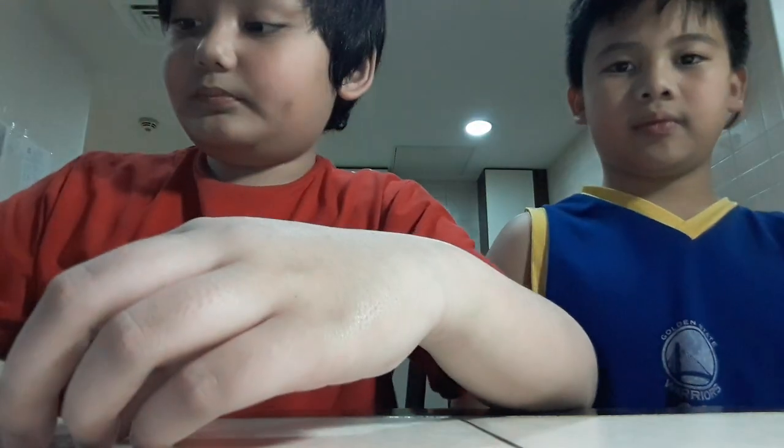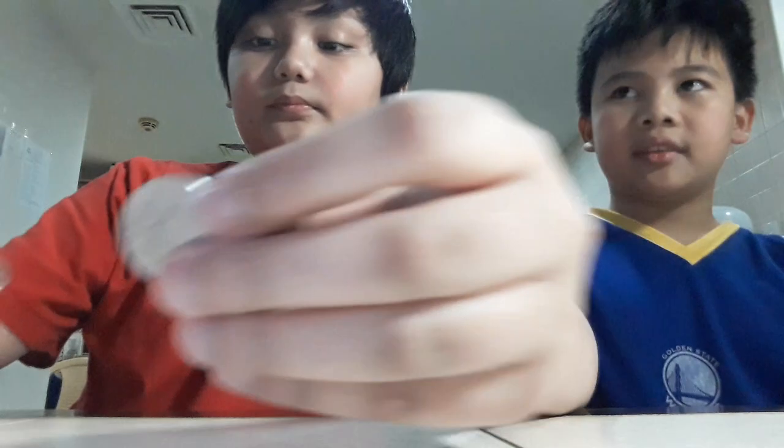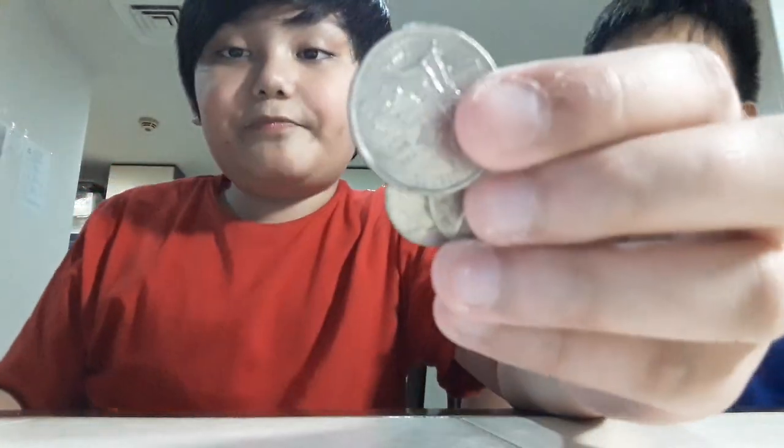One cent. Five cents! Ten cents! Twenty-five cents! One cent! Five cents! Ten cents! Twenty-five cents!